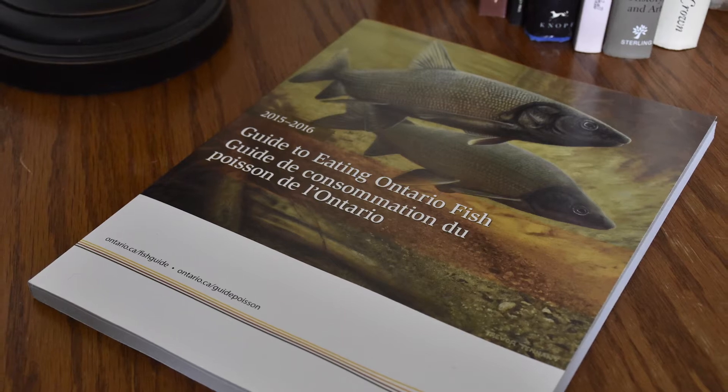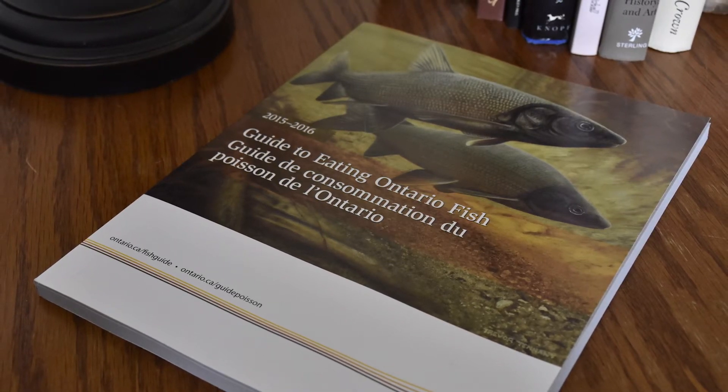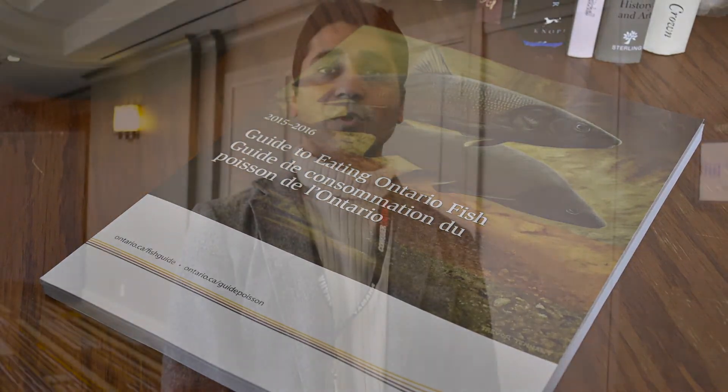The book that is published every other year called Guide to Eating Ontario Fish has advisories for more than 2300 locations across the province, and it includes Canadian waters of the Great Lakes as well. The guide also provides advice on how to reduce your exposure to contaminants by properly preparing and cooking this fish.